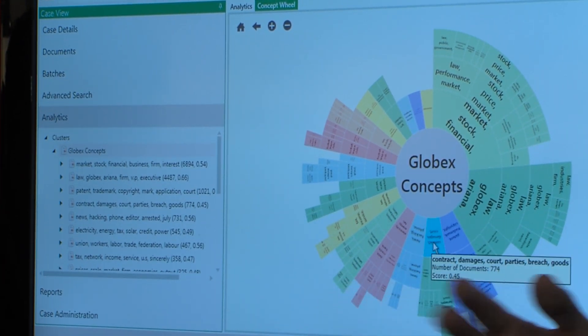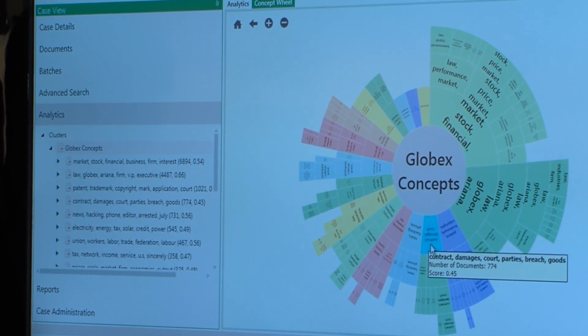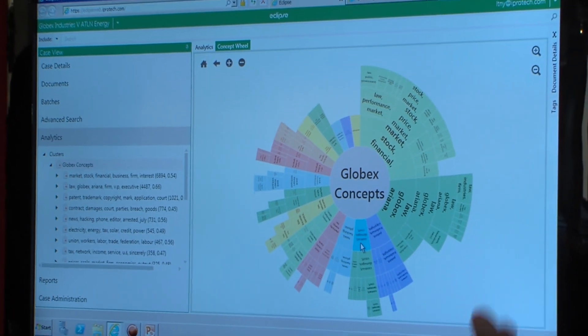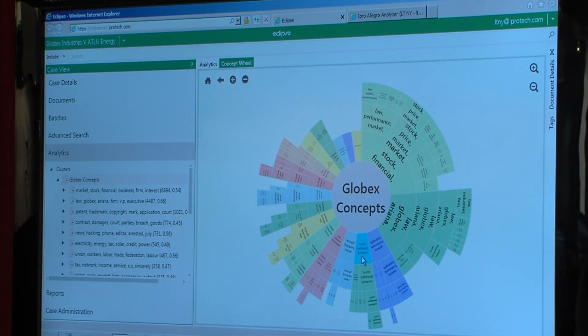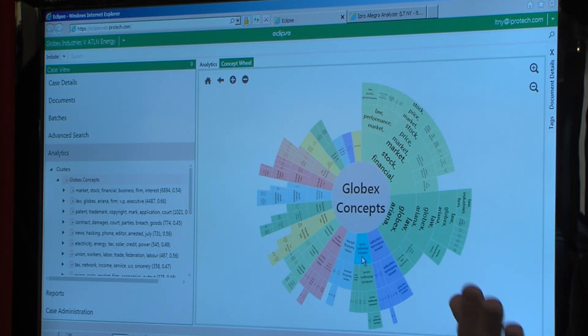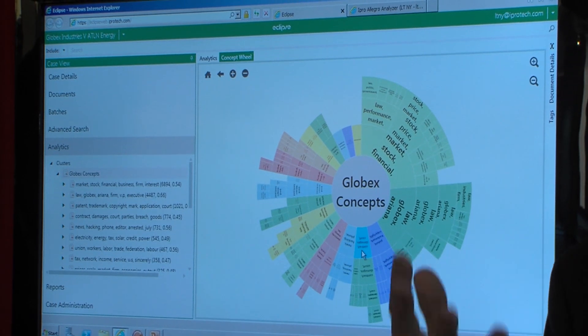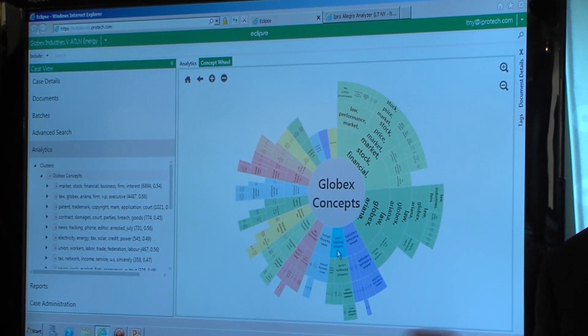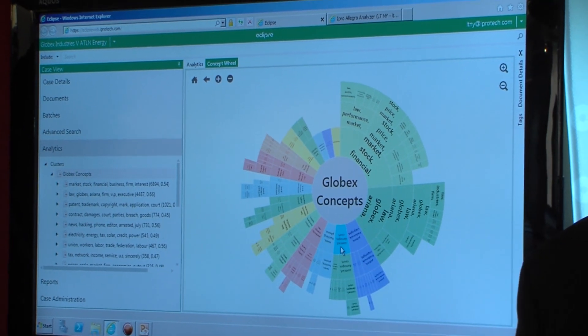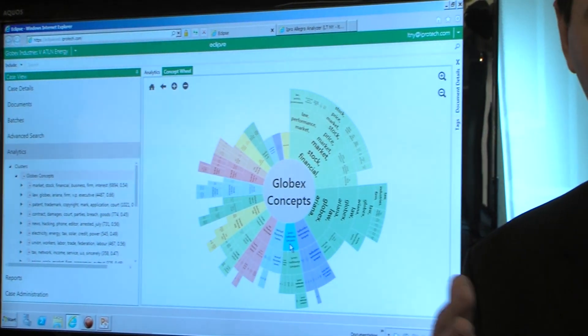The other thing we've done with the Content Analyst Engine is we've leveraged it to do our Technology Assisted Review. Our TAR product is fully leveraging Content Analyst, and we've done something a little different with it. We've actually leveraged the clustering technology and used the strength of Content Analyst, which is bringing organization to unorganized data. We use that information to build smart sets of documents people can use to do Technology Assisted Review, and we can only do it with a company like Content Analyst. It's because of their LSI background and how they do things that it makes all this possible.